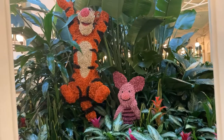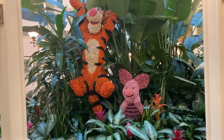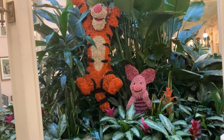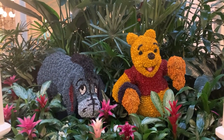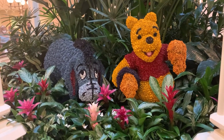One of the decorations they have here are these amazing little topiaries inside of Tigger and Piglet. This usually is a character breakfast — currently not operating — but we have these beautiful topiaries that kind of remind us of the Friendship Fare they have here. And on the other side we have Pooh and Eeyore. Really fun topiaries inside the Crystal Palace.